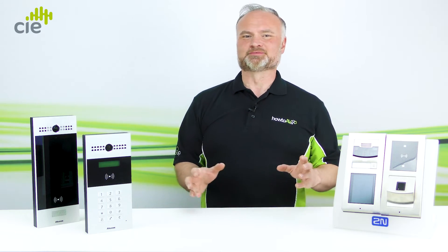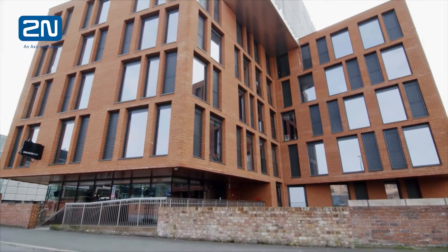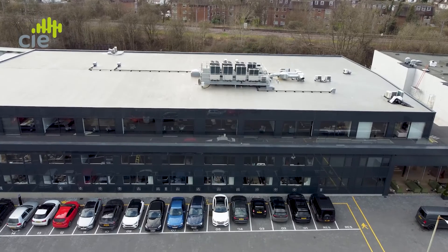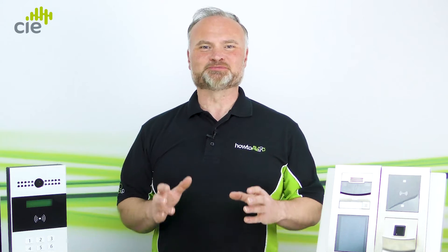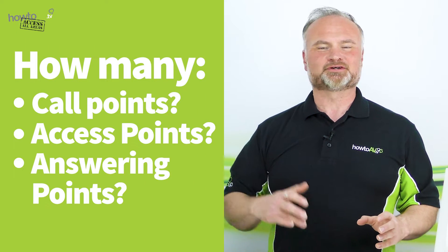However, most intercom systems need to provide multiple entrances and exits for multiple apartments, zones, or offices. Therefore, to meet the demands of the system, you'll need to conduct a survey to confirm the total number of call points, access points, and answering points.